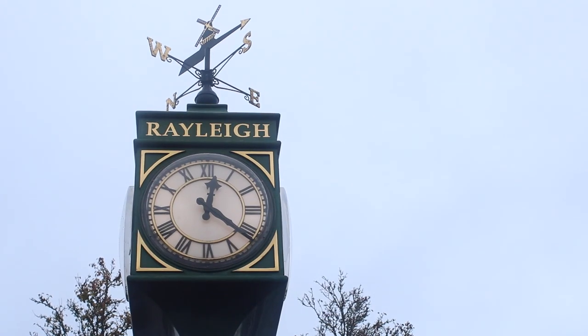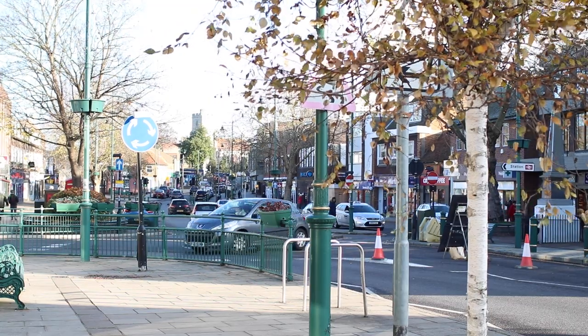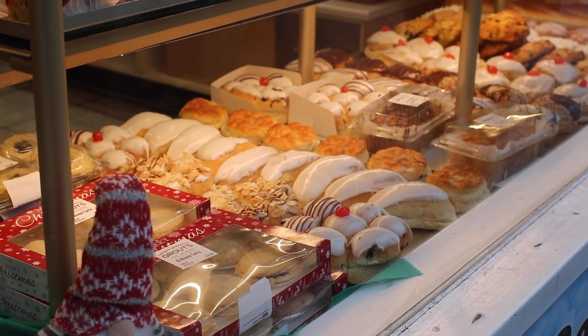Rayleigh in Essex might be small, but it's full of history, with its mention in the Domesday Book of 1086, a royal hunting lodge for King Henry VIII, surviving two world wars, COVID-19, and now on to the cusp of Christmas in 2021.